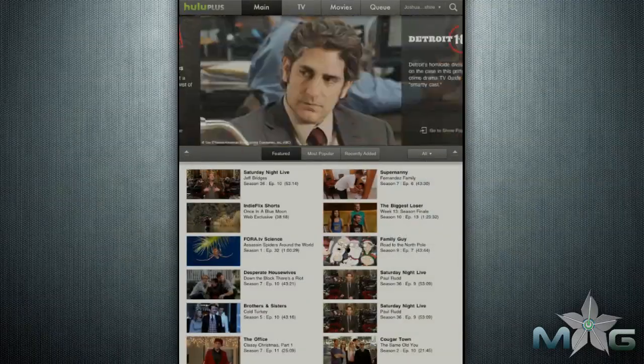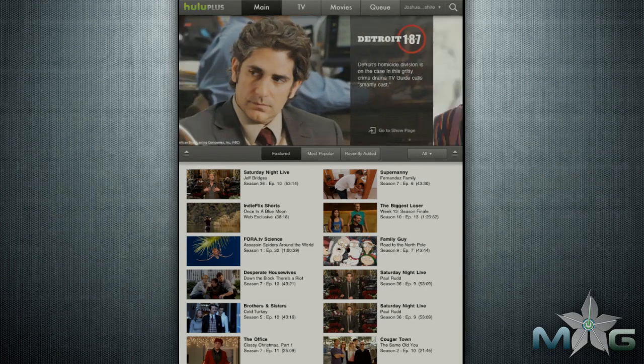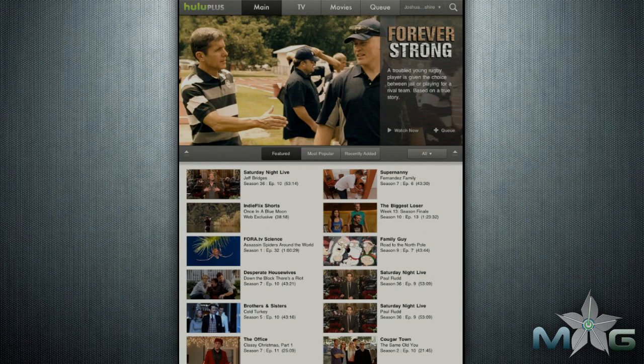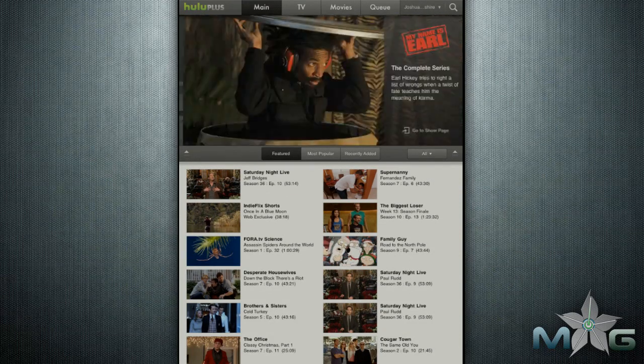The first thing you will notice is a featured video or television series that you can access on Hulu. Below are a series of featured, popular, or recently added videos that you can browse through. On the top of the app, you can access a series of tabs that separate television, movies, and your queue of videos that you can save.